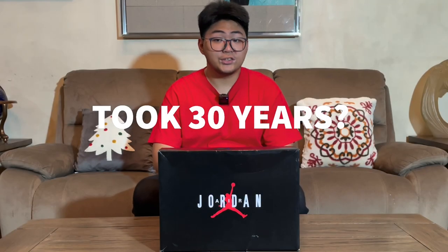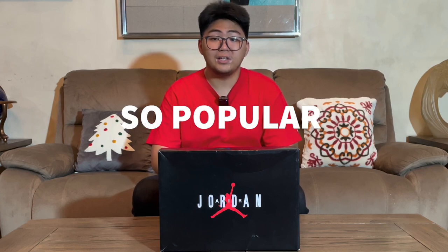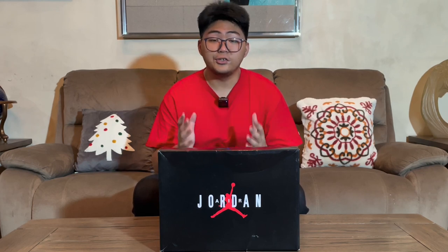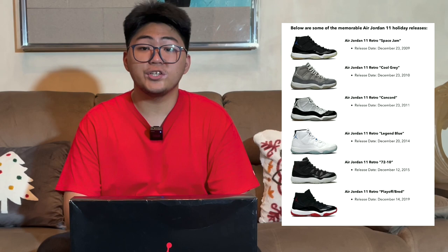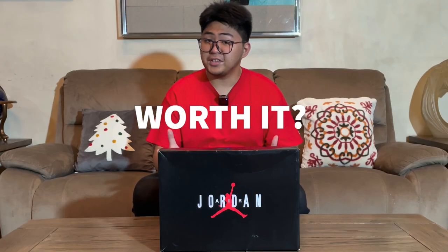This is a sneaker that took nearly 30 years to get here. This legendary sneaker is so popular it has managed to secure a release every year on the Jordan Holiday Calendar, which is prime real estate. Are these worth the buy? Let's find out.